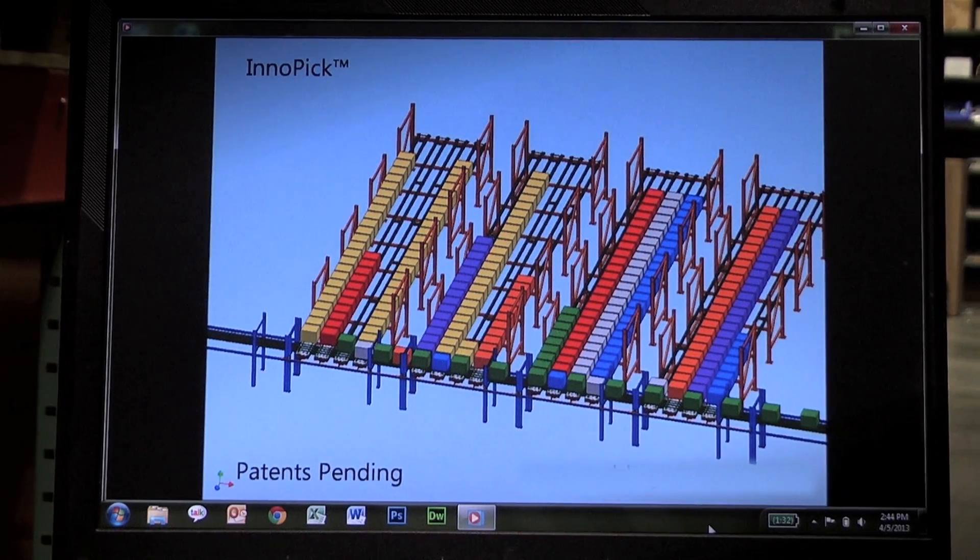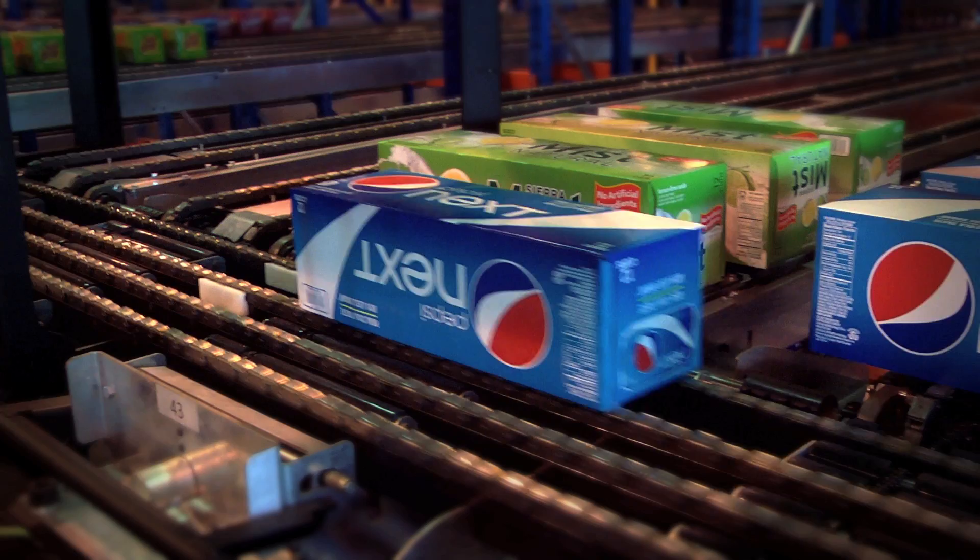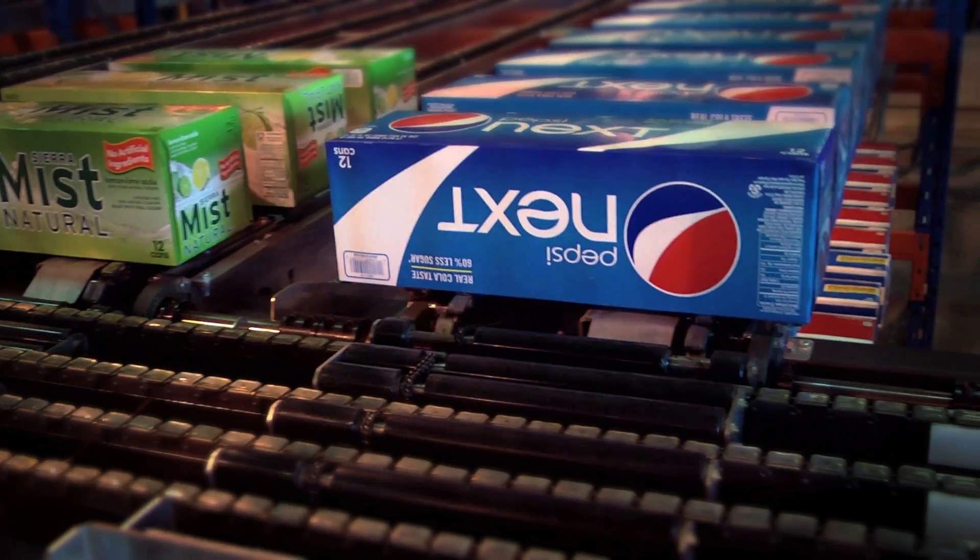The InnoPIC uses drag chain for both the storage and the sequencing conveyor, and it has a pop-up divert on one end of the system inside of the sequencing conveyor.